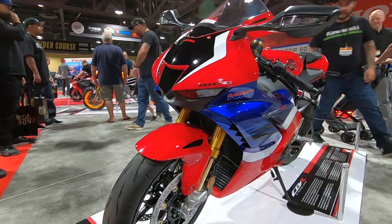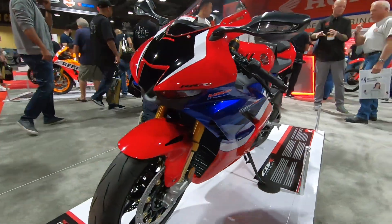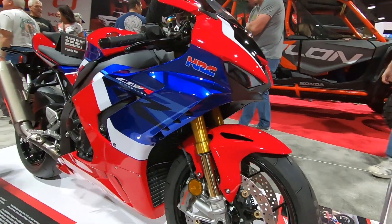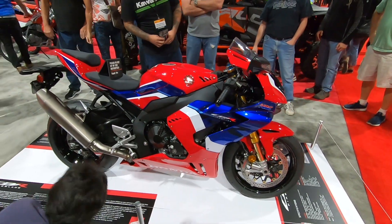Let's go take a look at what is new, and that is the new CBR 1000 RR RSP — just like when we rode it.